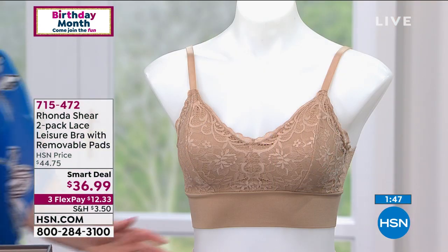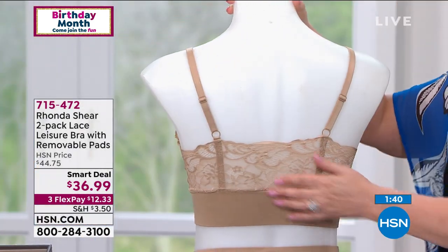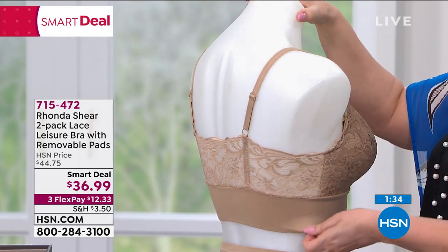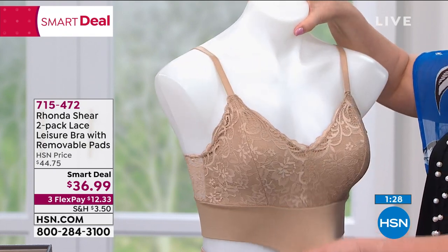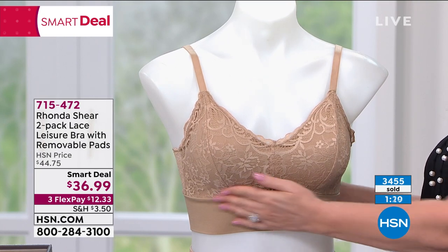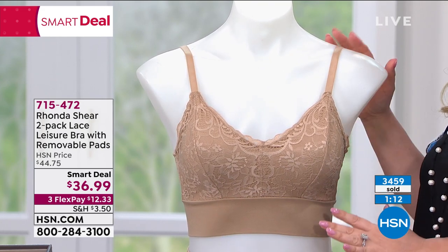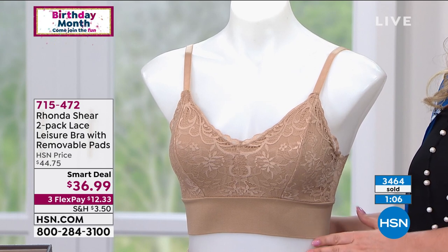Rhonda wants to make it easy, affordable, and accessible for all her girls — princesses, all of them. They shouldn't have to pay crazy retail prices, and everyone deserves a beautiful, comfortable, romantic, supportive bra from small to 3X. Helen loves how soft and wide the bottom band is — it won't roll. Over 3,400 have been picked up with about a minute left.